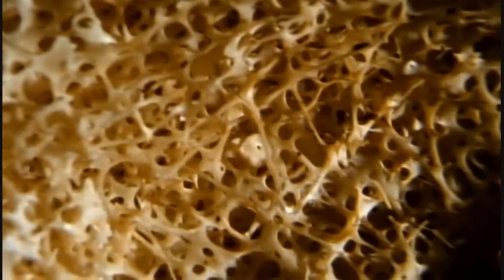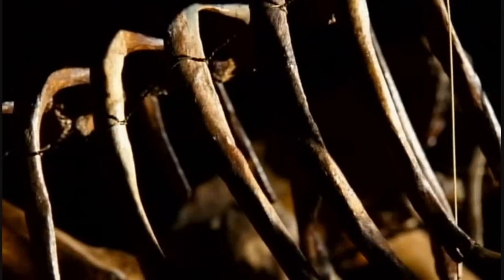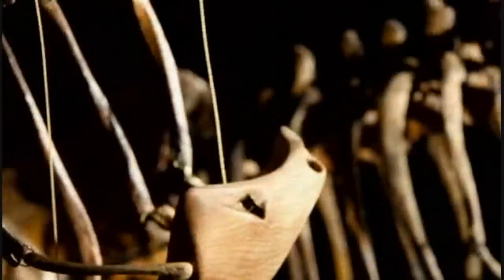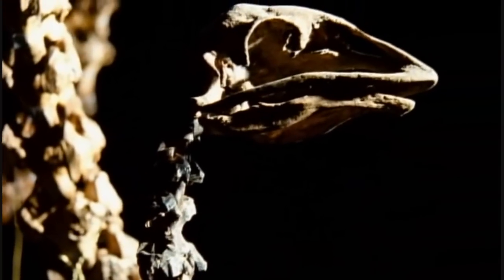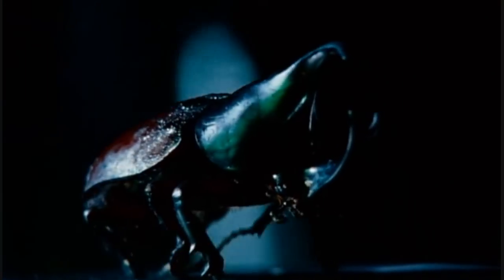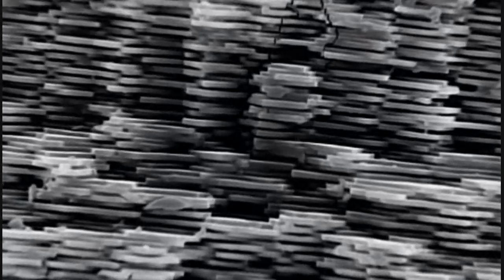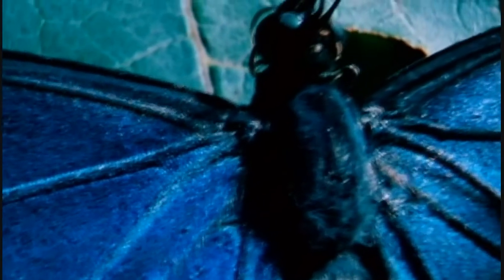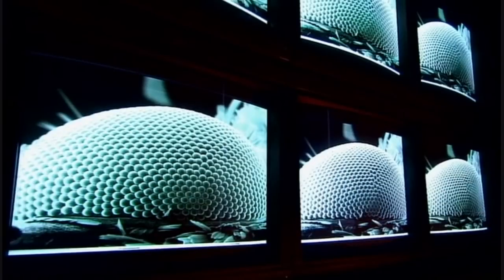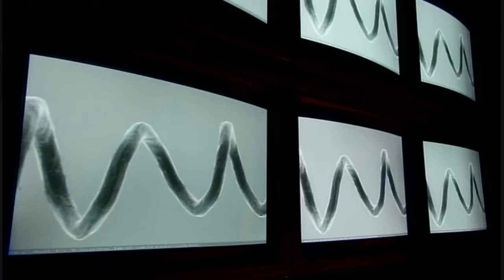The natural world is full of the most amazing materials — tougher than steel, finer than our best optics. And how nature builds with these materials is even more extraordinary.